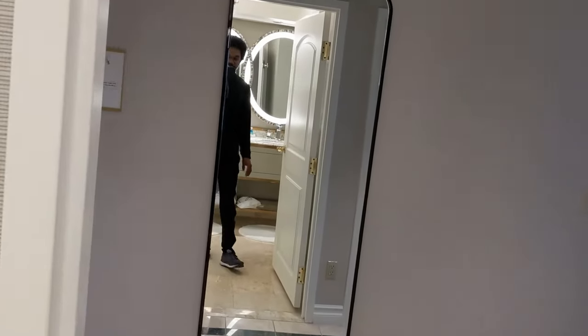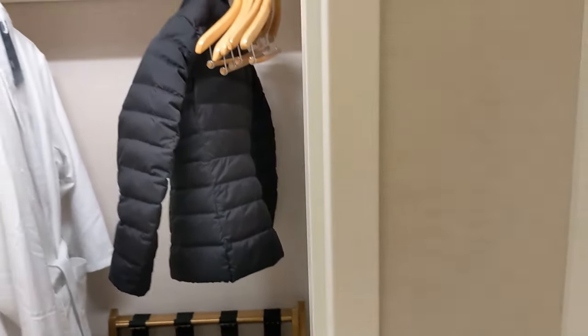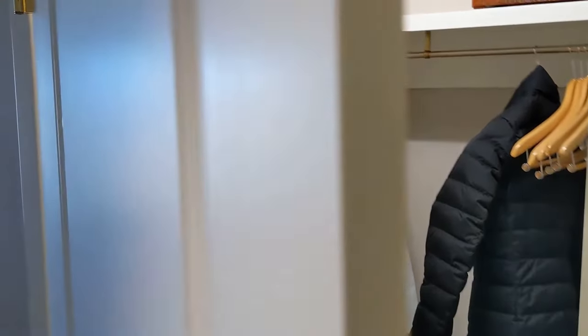Very bright and airy. Coming out now to check out the room — you got yourself some slippers in here, a big closet, a couple of robes. But let's look at the room.